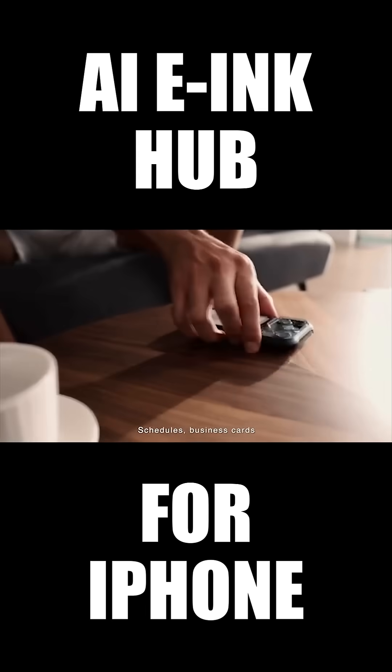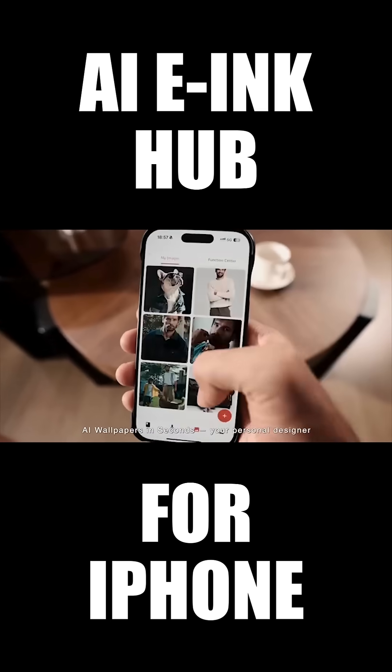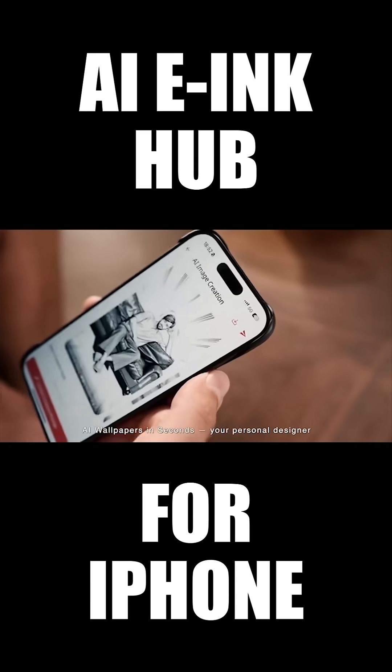Schedules, business cards — your personal assistant in one. AI wallpapers in seconds, your personal designer.